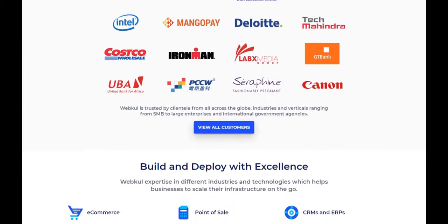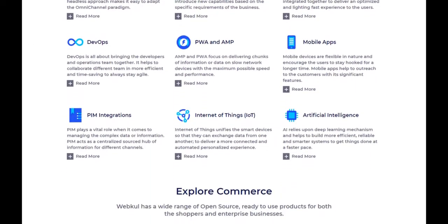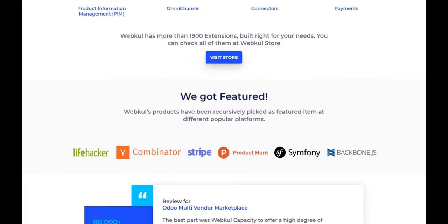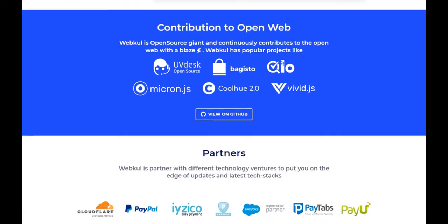Hello guys, today I'll be giving you an overview of what Webkul is, what different contributions we have made towards Magento, and what different recognitions we have received. Webkul is the single largest plugin marketplace, and since the rollout of the first Magento 1.2 version, we have been continuously contributing towards open source projects. We have created one of the best marketplaces for Magento and have also pioneered component-based systems for designing plugins.